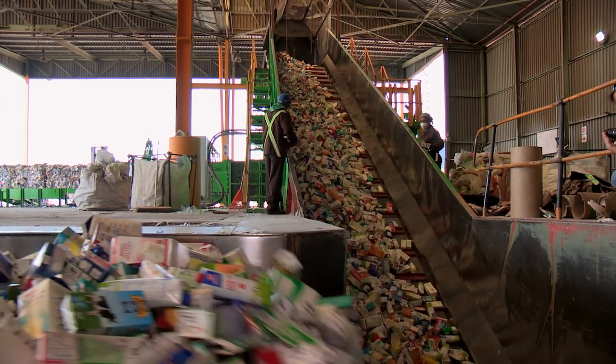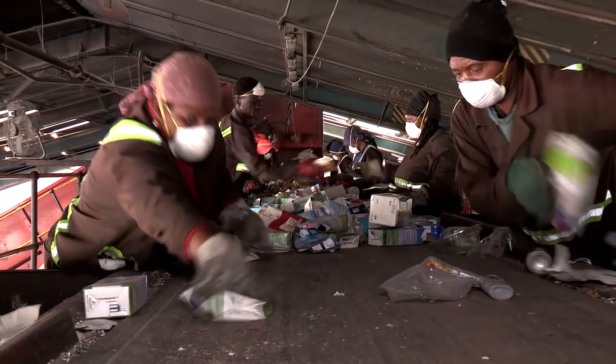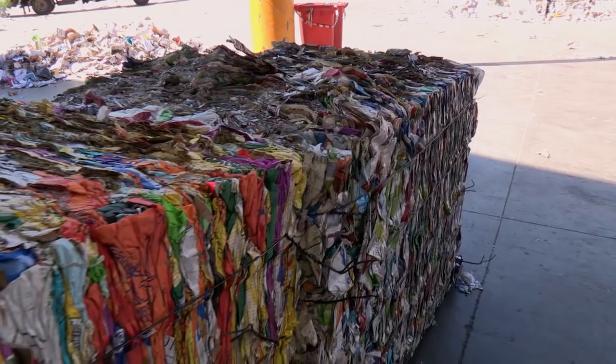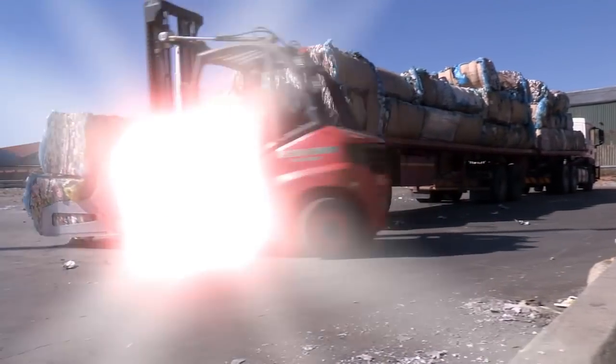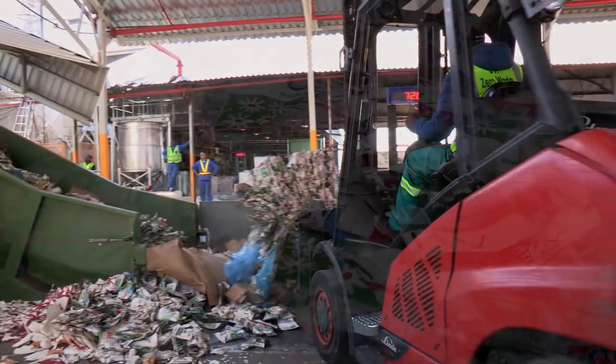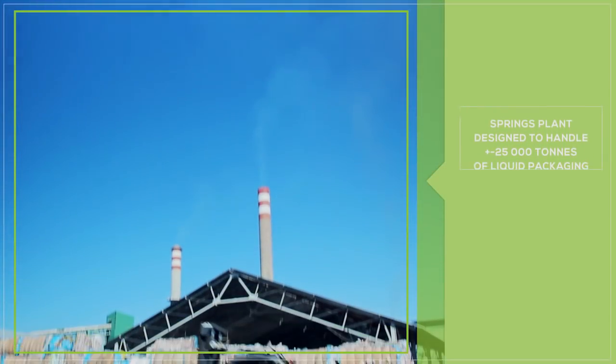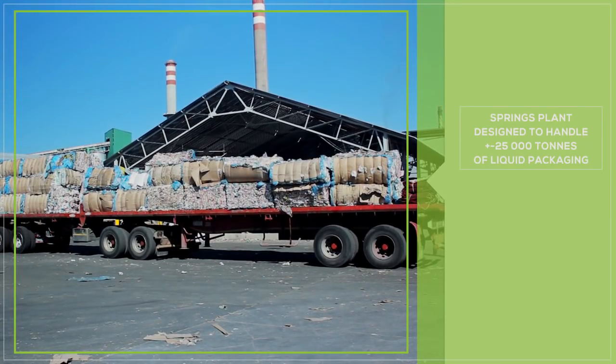As the waste or liquid packaging comes in, it's now part of a bigger variety of recyclables throughout our systems. We sort it into the various grades, bale it, and send it to our plant for recycling. This is a state-of-the-art plant — very new in the South African recycling industry — so where many products previously couldn't be recycled, now there's an opportunity. The plant is designed to handle about 25,000 tonnes of liquid packaging, post and pre-consumer, and after processing we expect to get out about 18,000 tonnes of fibre.